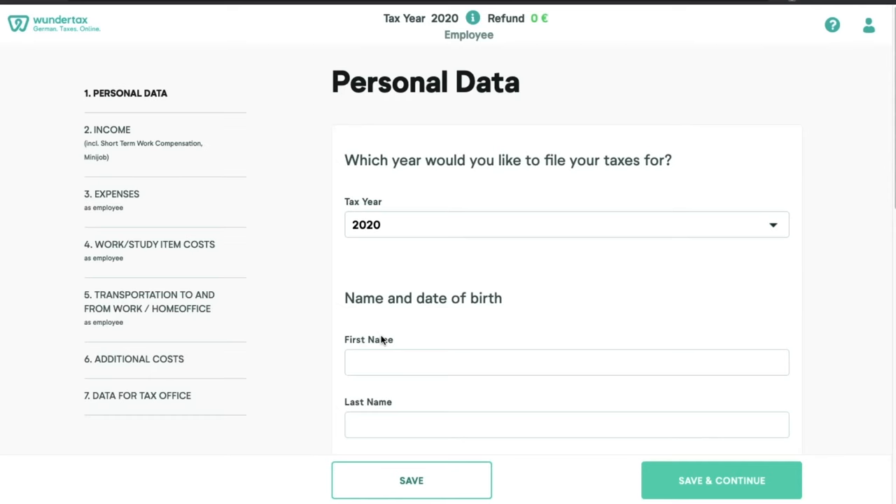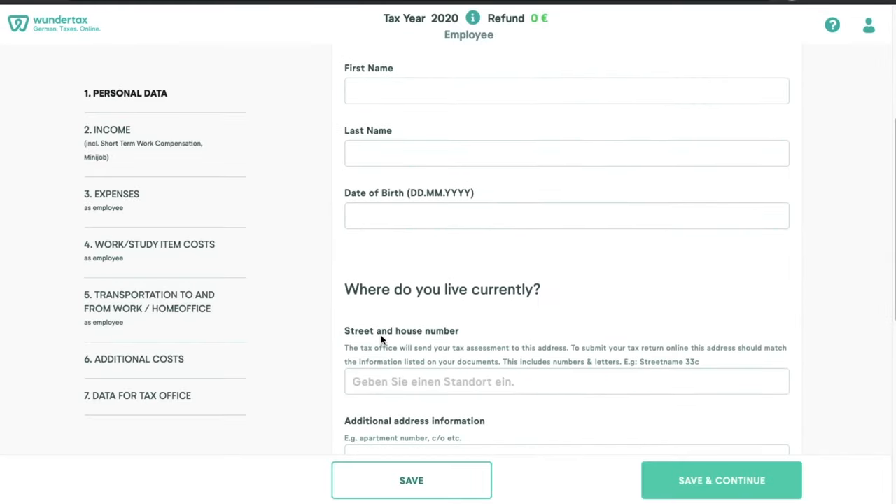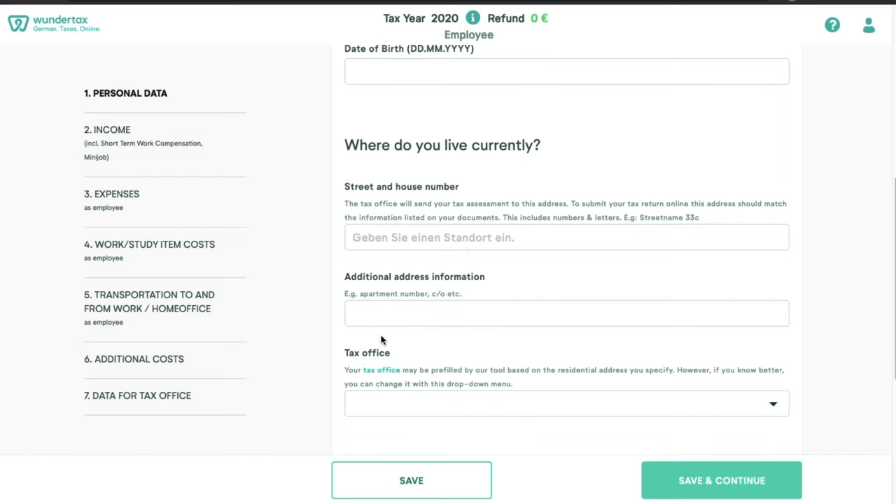Generally, there are seven sections that you need to fill out, but it can increase depending on the claims you have. First comes the personal data. Here, you select the tax year, then your first and last name, and after that your date of birth. Then you write down your current home address — this is the address where you are living right now. If you had multiple addresses in the previous year, simply select the current address.